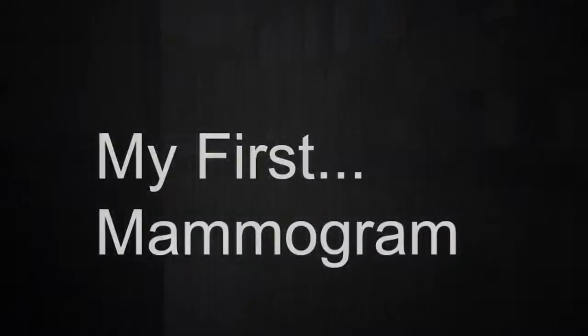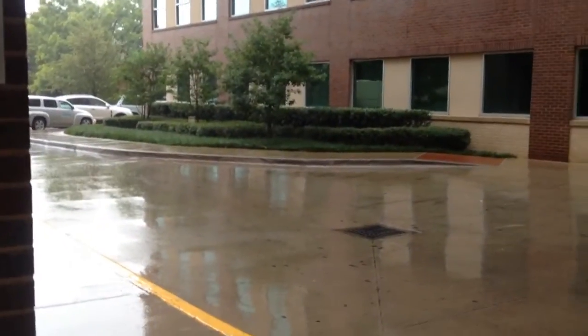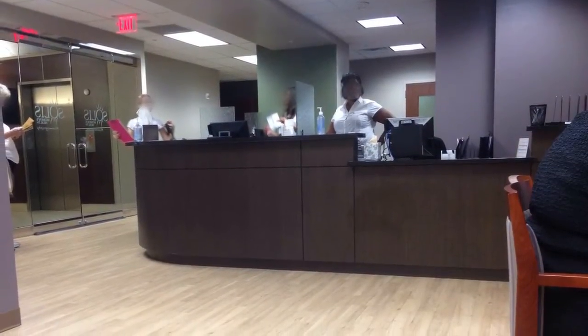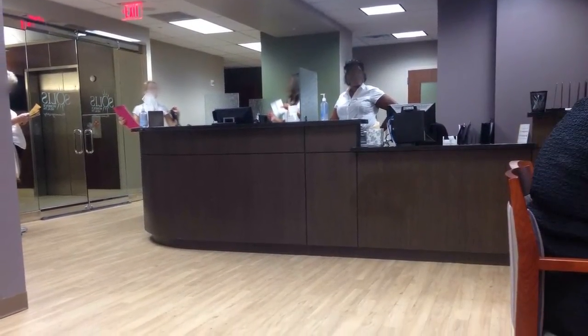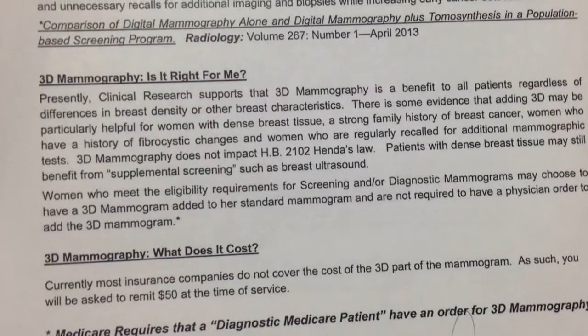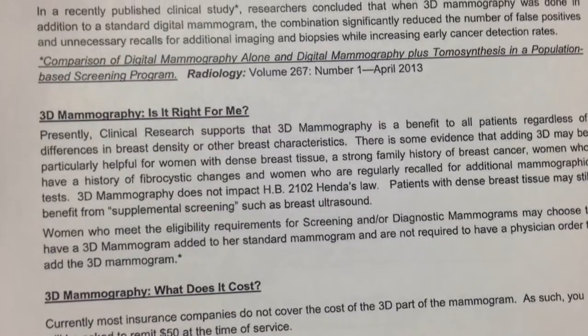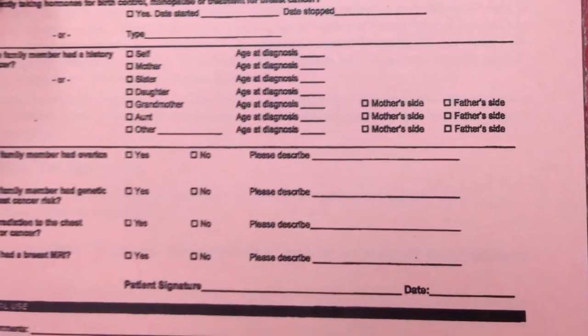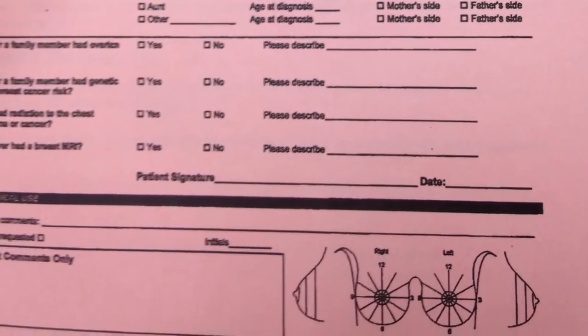I apparently scheduled my very first mammogram on one of the rainiest days we've had in a long time. I found the building, went to the front desk, signed in, and sat down with a pack of paperwork covering family history of breast cancer. They also explained that the 3D mammogram, if you opted for it, you had to pay for yourself since most insurance doesn't cover it — for instance, I had a $50 copay for that.